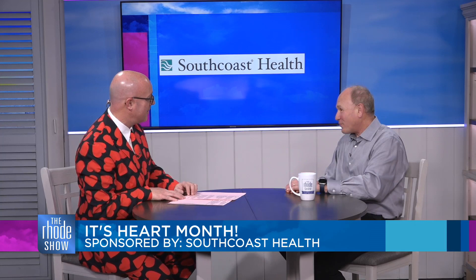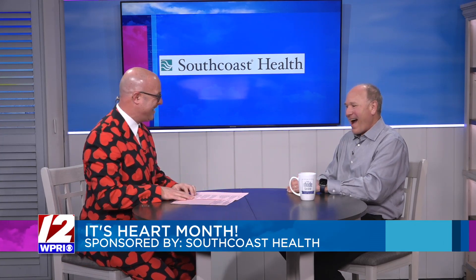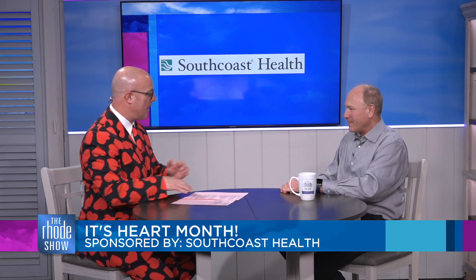Thanks so much for being with us. Thanks for having me. I'm sorry I didn't wear my red today. It's all good. So let's get to it. Tell us about South Coast Health and your position at the organization.